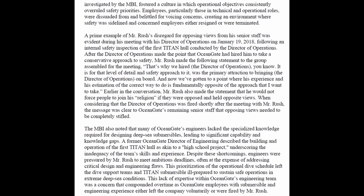Rush stated: 'That's why we hired the director of operations — for that level of detail and safety approach. It was a primary attraction to bringing him on board. And now we've gotten to the point where his experience and his estimation of the correct way to do it is fundamentally opposite of the approach that I want to take.' Of course, this director of operations would later be fired by Mr. Rush.